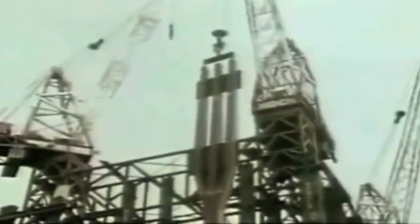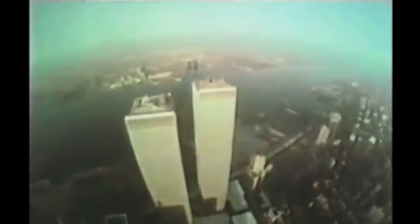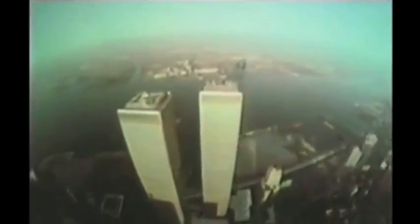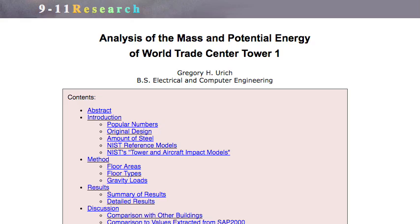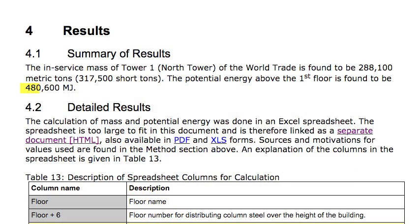When the Twin Towers were built in the early 70s, fuel needed to be burned in order to hoist the construction materials into place. The higher a column was lifted, the more potential energy it was given. All of this energy was held in the buildings for decades. How much energy?